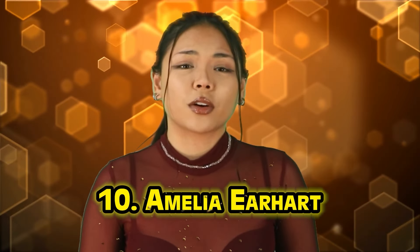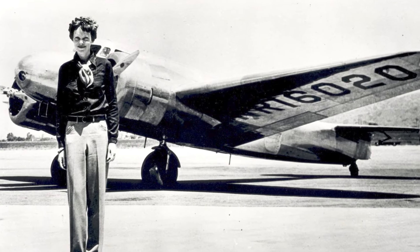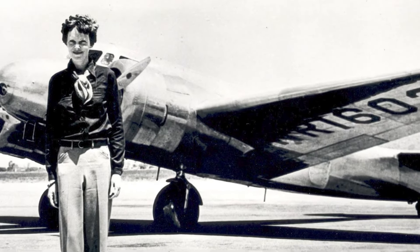Number 10 is Amelia Earhart, an American aviation pioneer and celebrated figure in the early 20th century who was the first female aviator to fly solo across the Atlantic Ocean. Notably in 1932, she became the first woman to fly solo non-stop across the Atlantic Ocean, covering a distance of over 2,000 miles from Newfoundland, Canada to Northern Ireland. Beyond her aviation achievements, Earhart was a prominent advocate for women's rights, encouraging women to pursue careers traditionally considered male-dominated. She was also an author and popular public speaker who wrote several books about her experiences in aviation and women's issues.